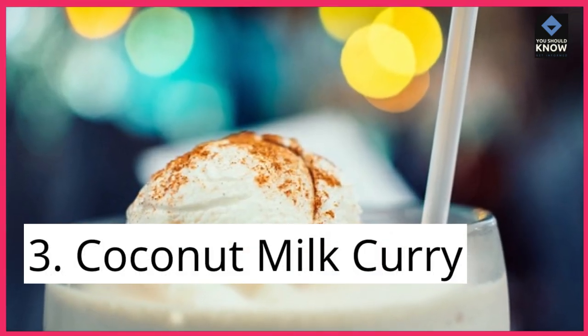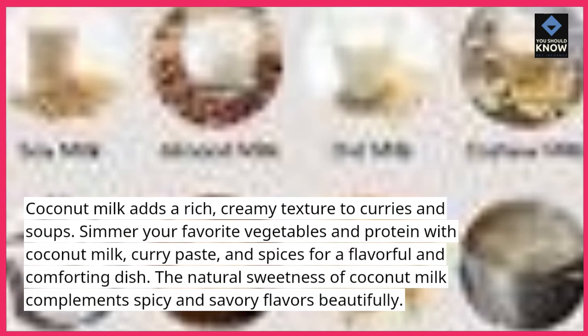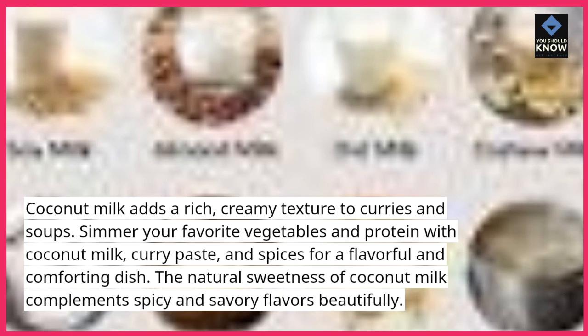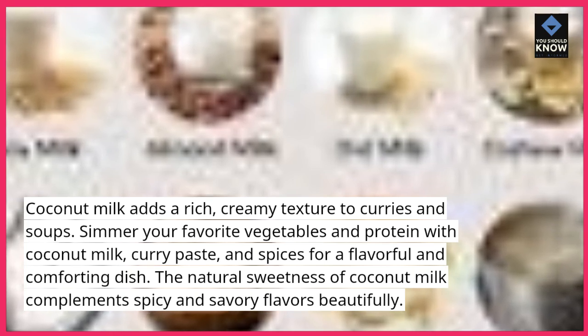3. Coconut Milk Curry. Coconut milk adds a rich, creamy texture to curries and soups. Simmer your favorite vegetables and protein with coconut milk, curry paste, and spices for a flavorful and comforting dish. The natural sweetness of coconut milk complements spicy and savory flavors beautifully.